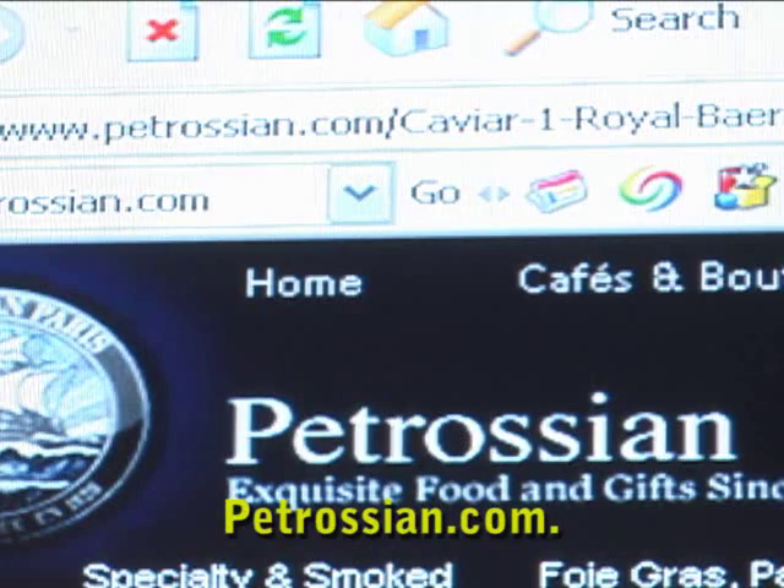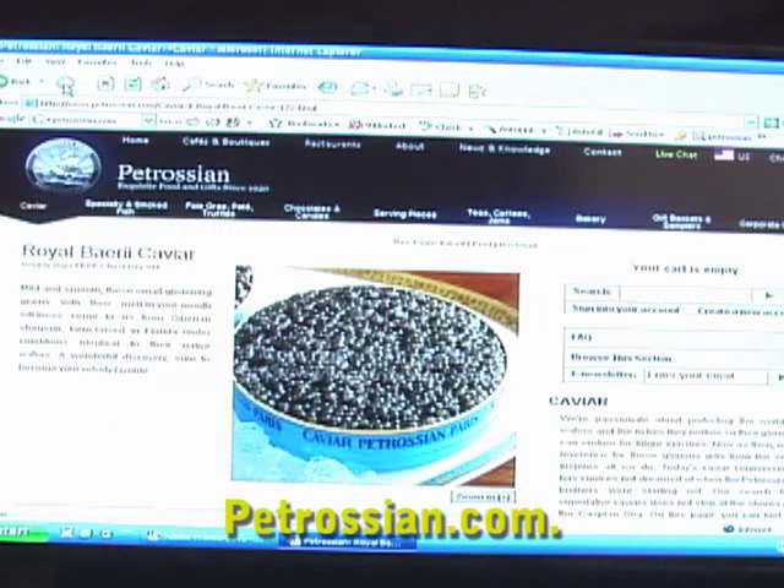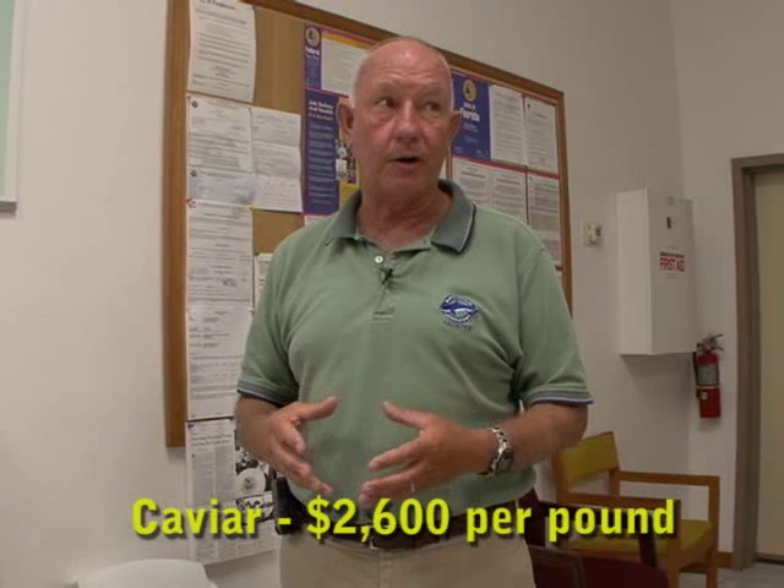Why all the fuss over sturgeon? Because of the caviar. If you go to Petrossian of Paris, they are the Cadillac caviar dealers in the world. The New York site buys all of our caviar, and our caviar sells for about $2,600 a pound.